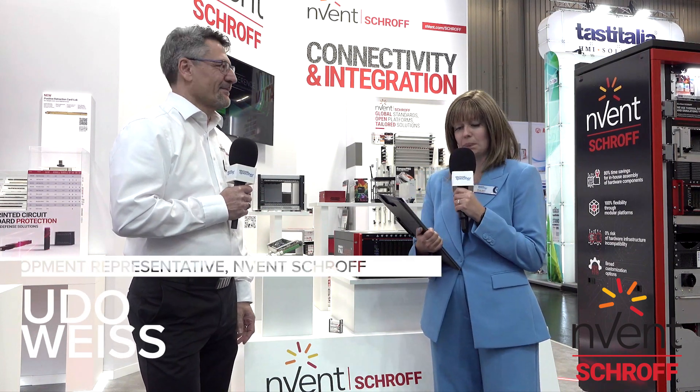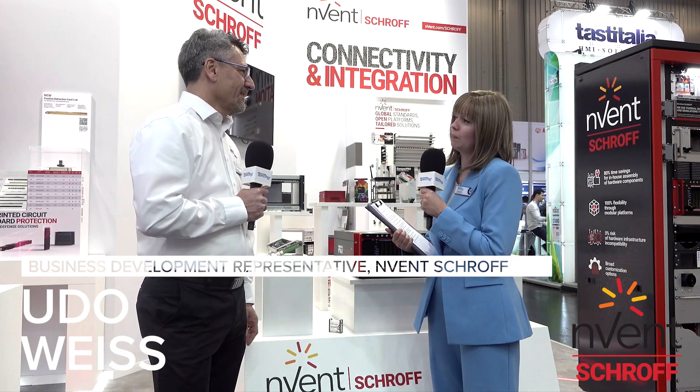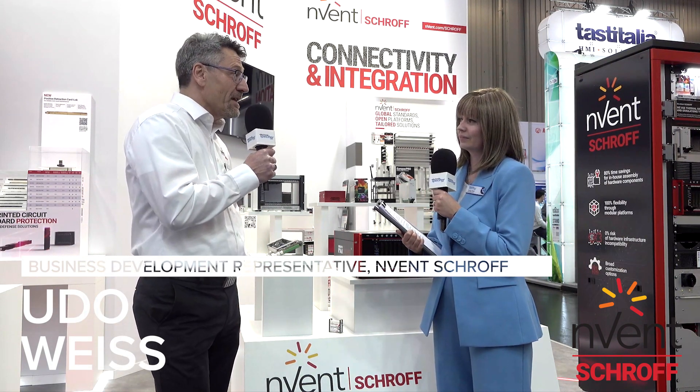Hello, I'm here at Embedded World 2025, and I'm on the Invent Scroft stand with Udo Weiss, who is the Business Development Manager. Thank you very much for joining us. Could you introduce yourself and tell us a little bit about the company? Yes, of course. My name is Udo Weiss. I'm Business Development Manager, and I've been with the company for more than 30 years.